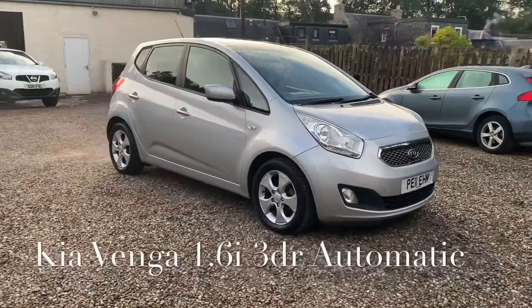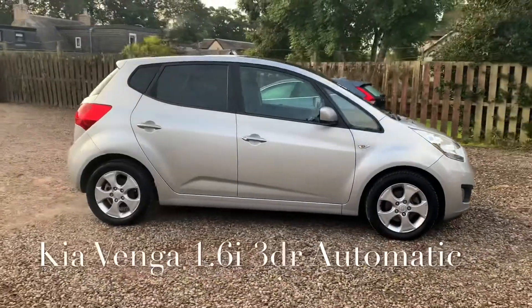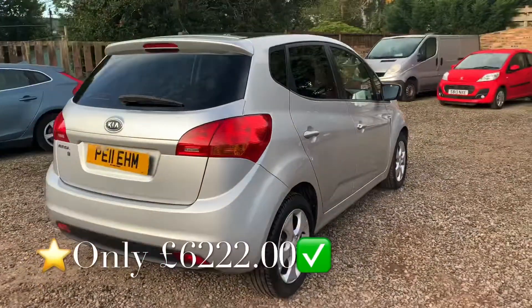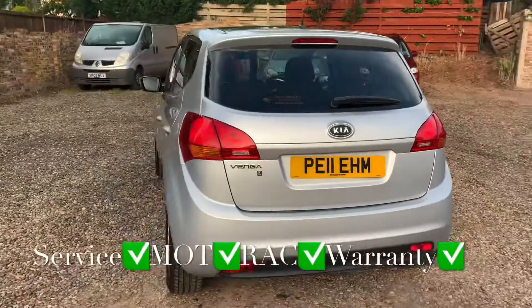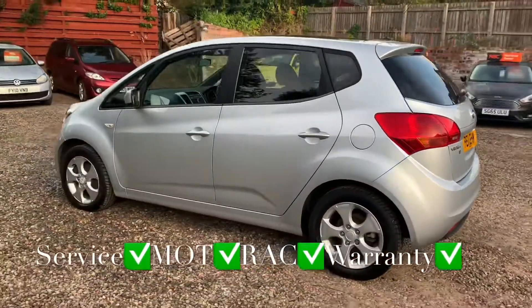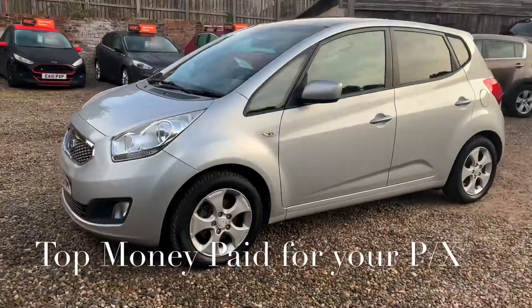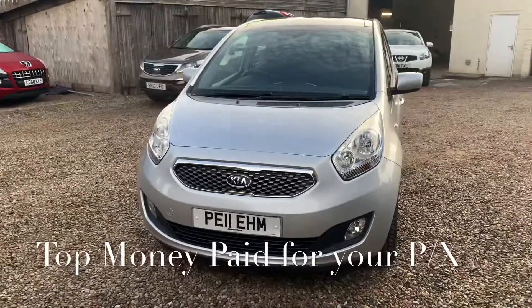So we've got a Kia Venga, it's a 1.6 injection engine, it's the automatic gearbox, five doors, 17,618 miles, which is ridiculously low for the vehicle's age and it's guaranteed mileage. You'll get this car with a full service, 12 months independent MOT, 12 months RAC roadside assistance, and 6 months parts and labour warranty with unlimited claims, and you can use the warranty with any VAT registered garage.